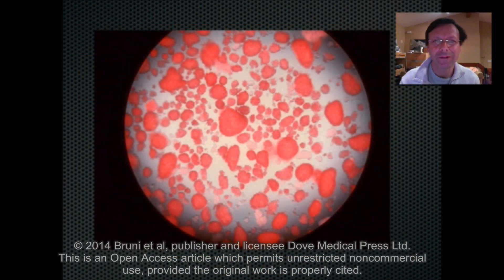Now these are islets that are infused into patients. They vary in size between 50 and 150 microns. They are derived from human organ donors — the same organ donors that provide hearts, lungs and livers for transplantation. And they're stained here with a dye called dithizone that stains the zinc.